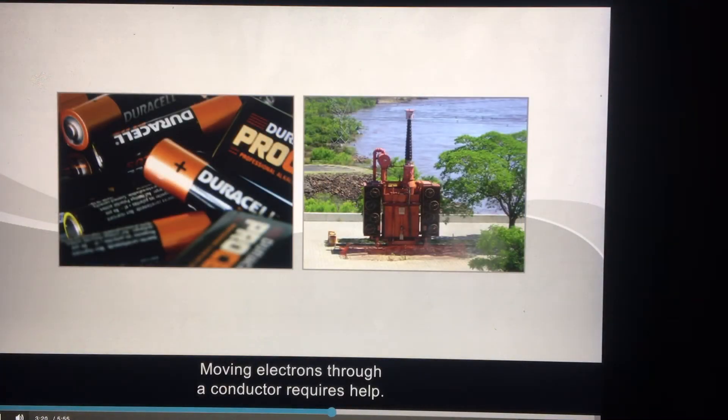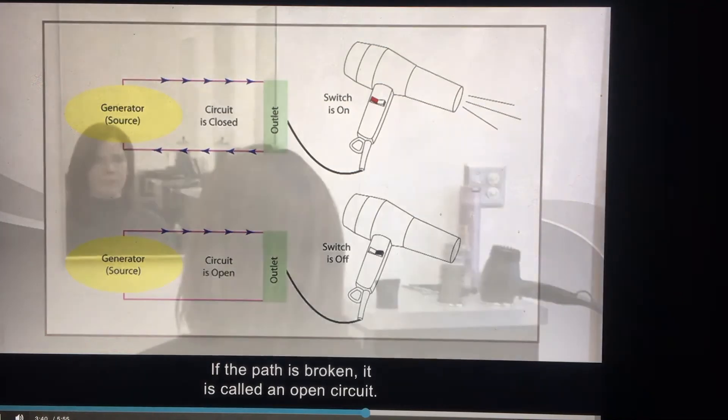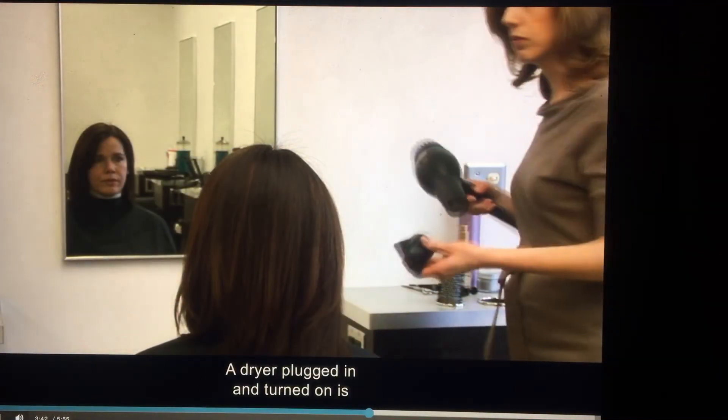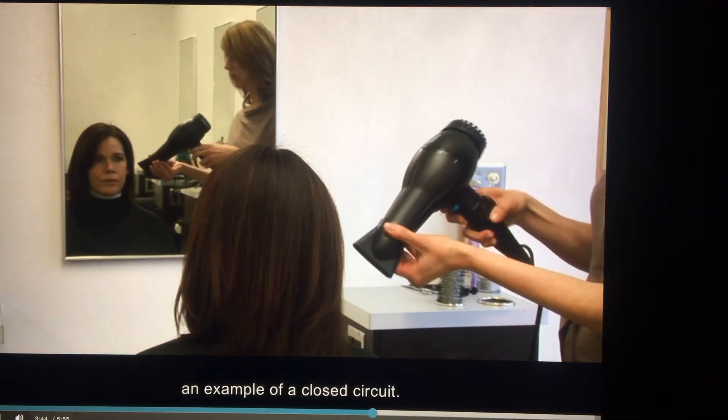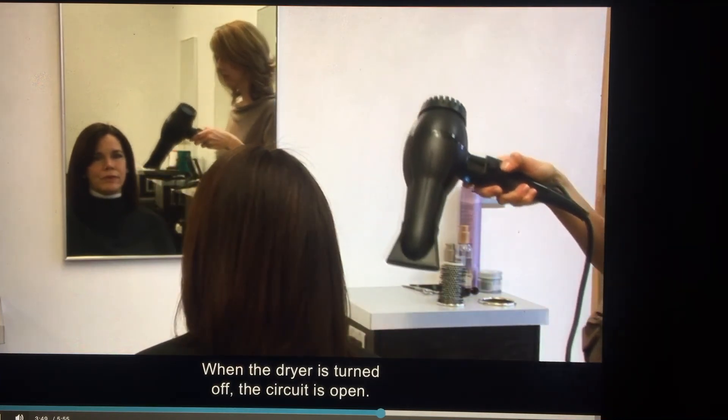Moving electrons through a conductor requires help, referred to as a source. Two common sources are batteries and generators. To produce an electric current, you need a source and a closed path called a circuit through which the electrons travel. If the path is broken, it is called an open circuit. A dryer plugged in and turned on is an example of a closed circuit; when the dryer is turned off, the circuit is open.